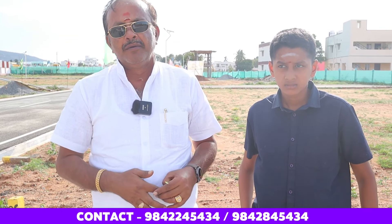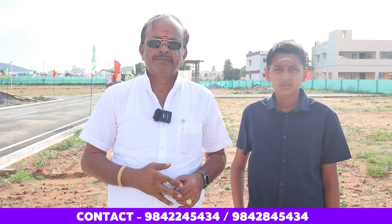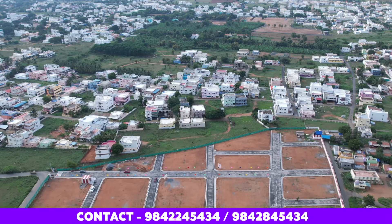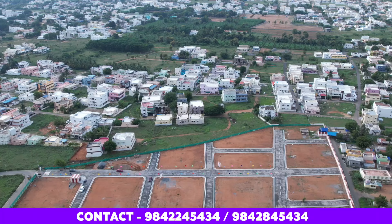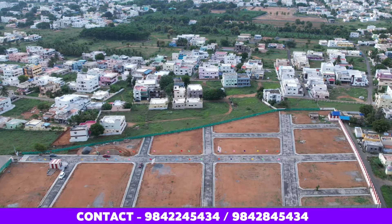Site visits are available and can be arranged. We can share the map and the location on the road to make it easier for you to find us. We also have regular real estate experience and can tell you what is unique about this site compared to others.